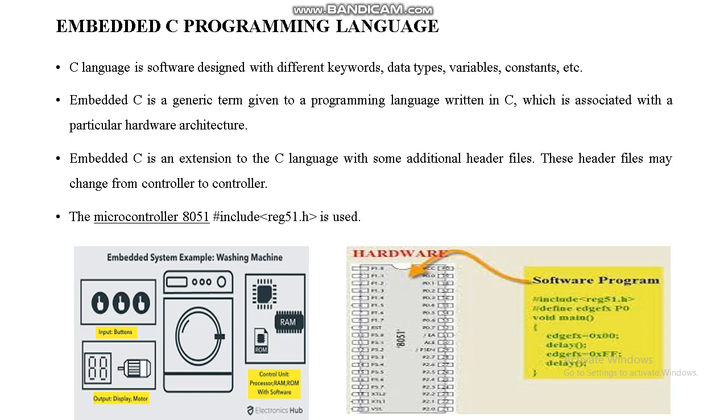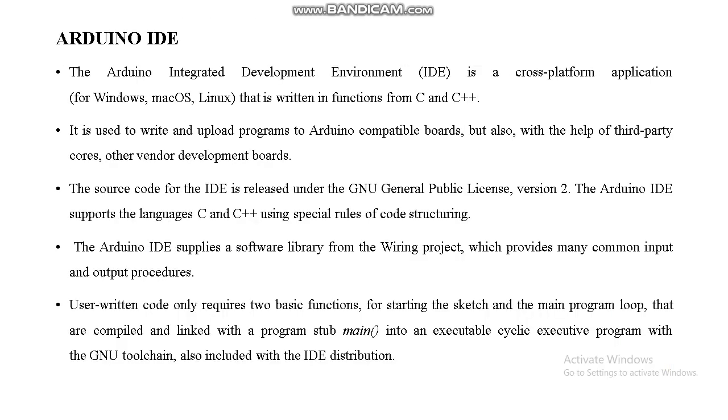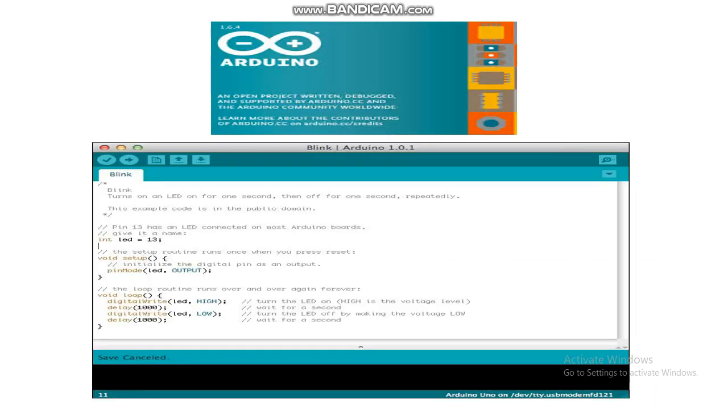We developed our proposed system using the Embedded C programming language and the Arduino IDE. The Arduino IDE is open-source software used to program the system.